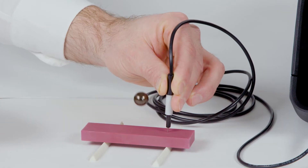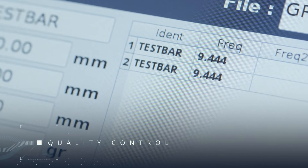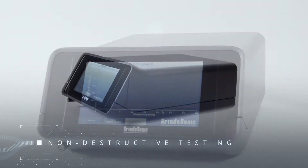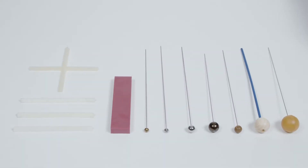The new Grindosonic MK7 is your best choice for quality control — for example, for crack detection, for non-destructive testing, for example E&G modulus or Poisson's ratio, and for accurate material analysis.